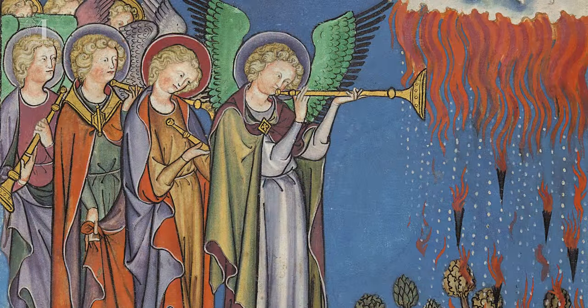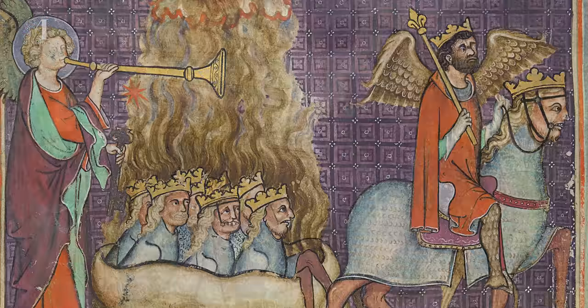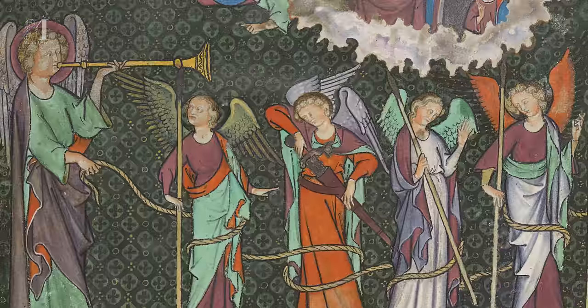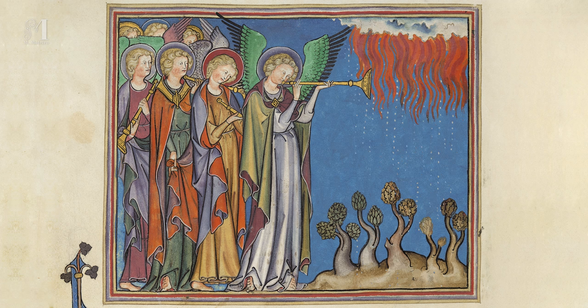And the seven angels who had the seven trumpets prepared themselves to sound the trumpet. And the first angel sounded the trumpet, and there followed hail and fire mingled with blood, and it was cast on the earth. And the third part of the earth was burnt up, and the third part of the trees, and all green grass was burnt up.